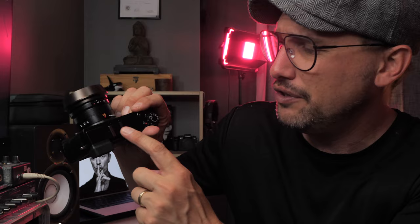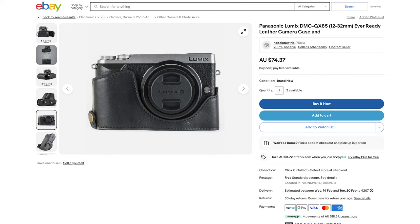I've also recently ordered one of these thumb grips that fits into the flash hot shoe. You can also get half leather cases and stuff like that. It's a fully customizable camera both in the software, inside the camera itself, and externally.